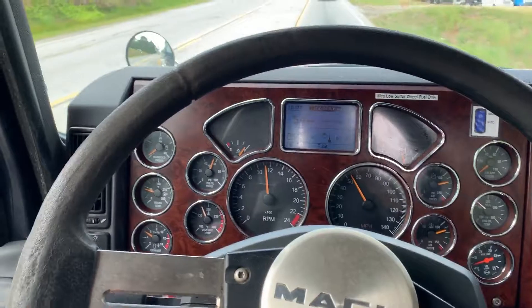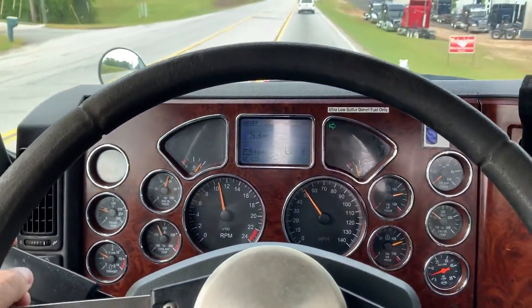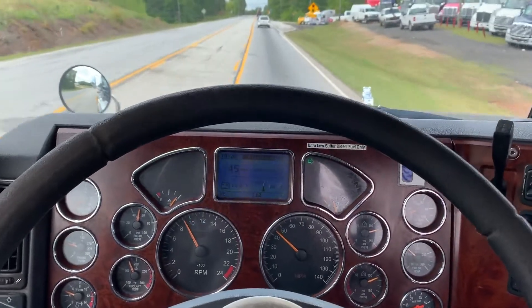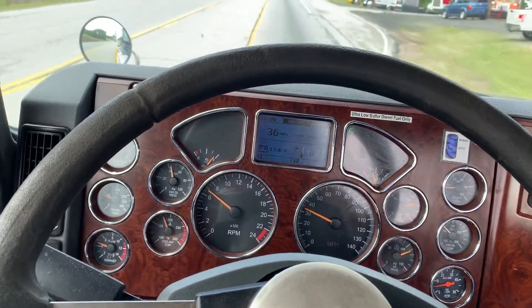The truck drives phenomenally. I'm going to wrap this test drive up pretty quick here. Thank you guys for checking us out.